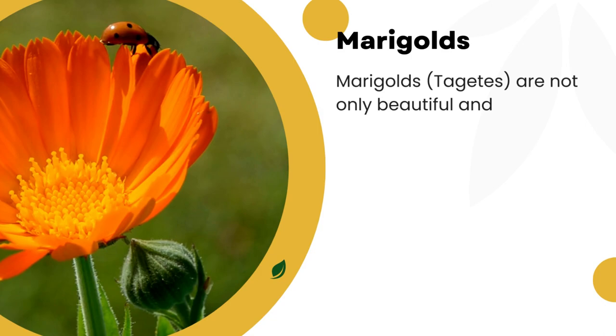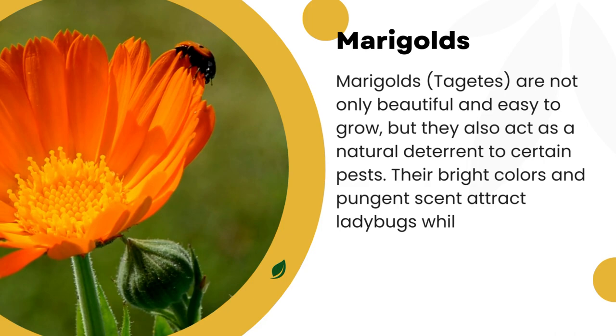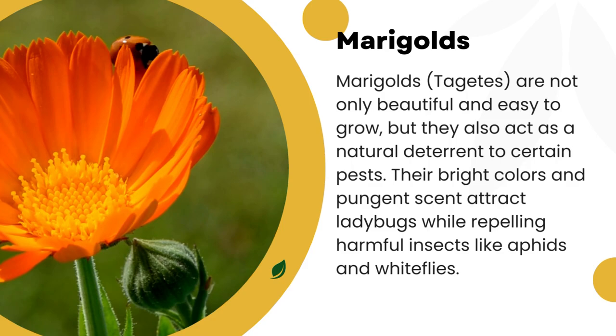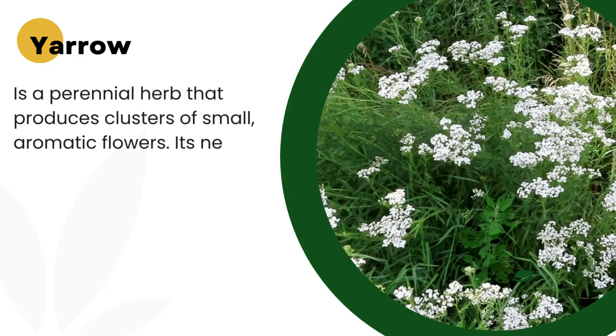2. Marigolds. Marigolds, Tagetes, are not only beautiful and easy to grow, but they also act as a natural deterrent to certain pests. Their bright colors and pungent scent attract ladybugs while repelling harmful insects like aphids and whiteflies.